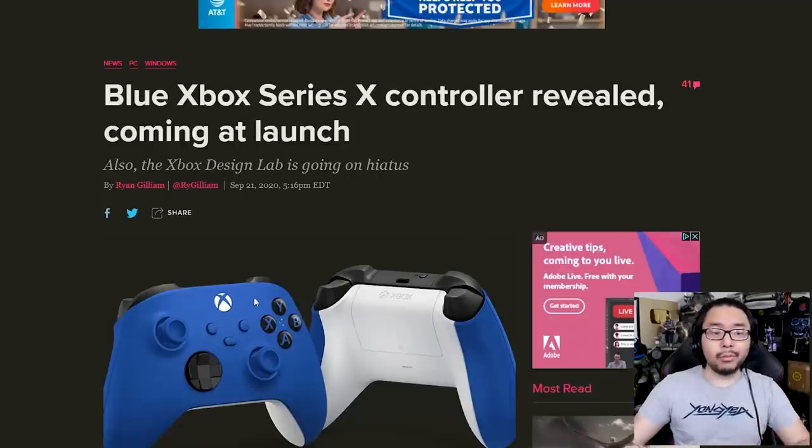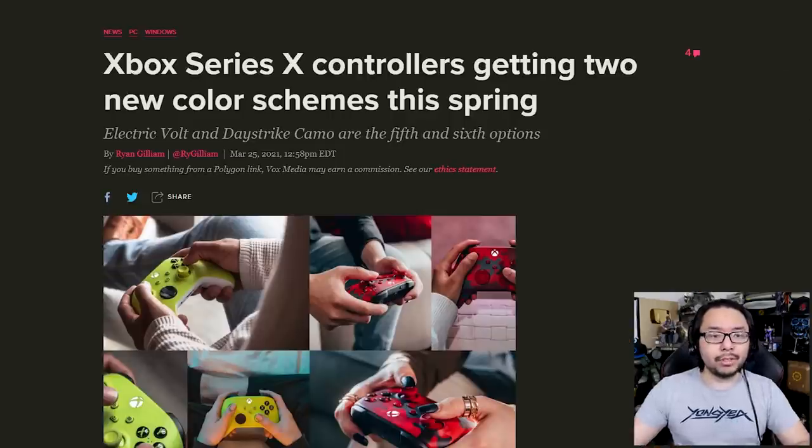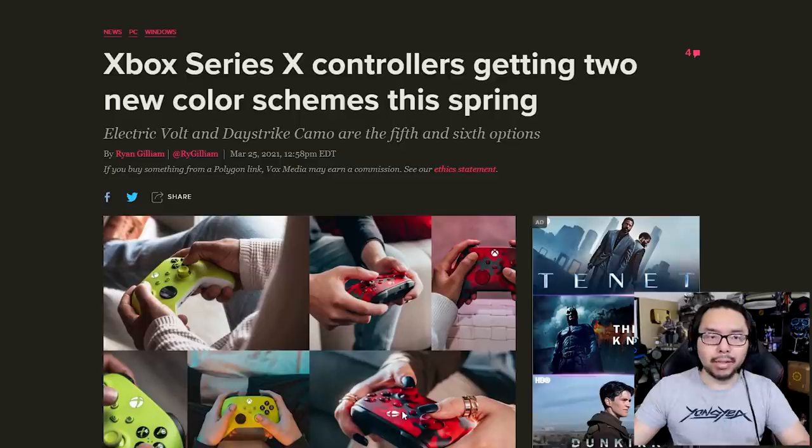And at launch, we also got this really cool-looking blue-white combination with this really nice shade of blue. And then beyond that, we got this red, which also looks really nice. And more recently, they announced a lime green and this camo-patterned red-black mix.